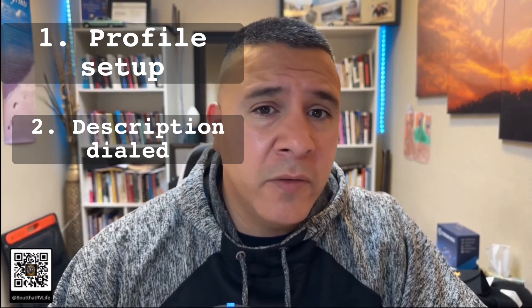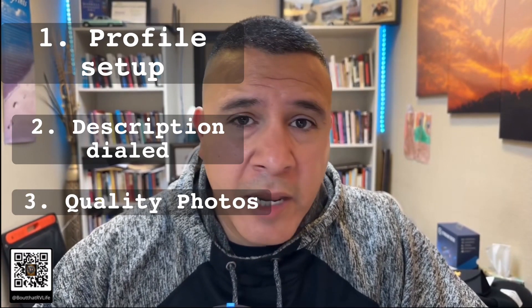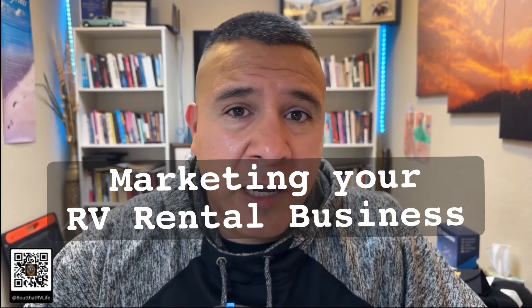Quick recap: you've got your profile set up, your description is detailed and dialed in, you've got your pictures in 4K quality — you can even add a video if you want to, which we have done. You can put a video on those profiles. Now let's talk about marketing.